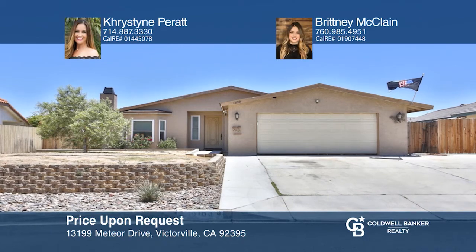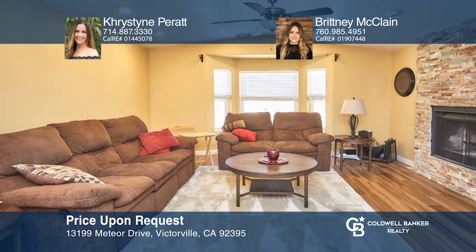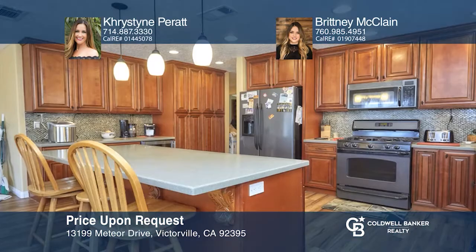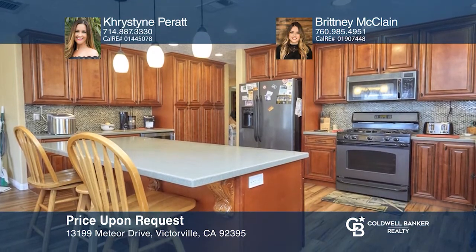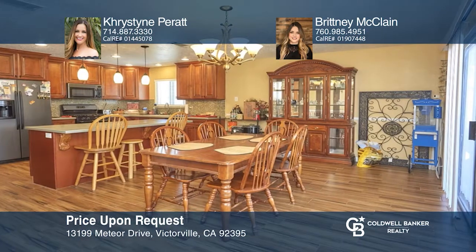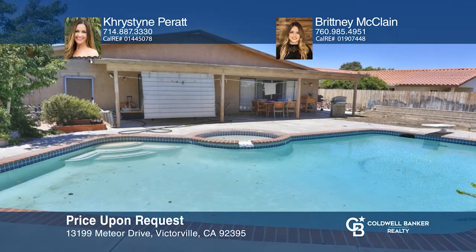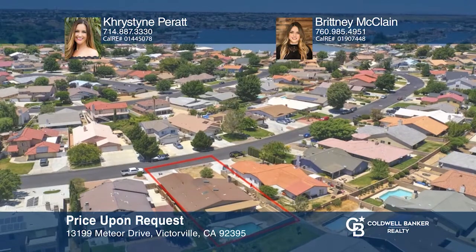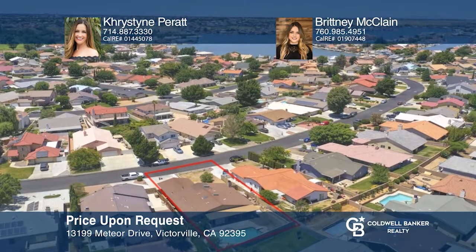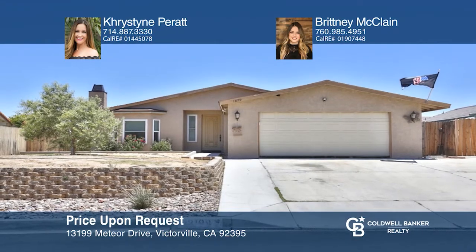The Spring Valley Lake community welcomes you to this quaint home that has just been listed for sale. With three bedrooms, two baths, and 1,814 square feet of living space, this home has so much to offer, such as a cozy living room fireplace, an updated kitchen, and a private backyard with an in-ground pool and spa. Truly a rare find. Act now and make this home yours by calling Christine Peratt and Brittany McLean.